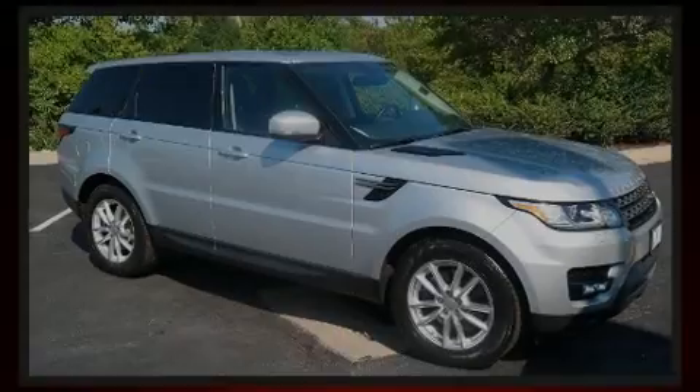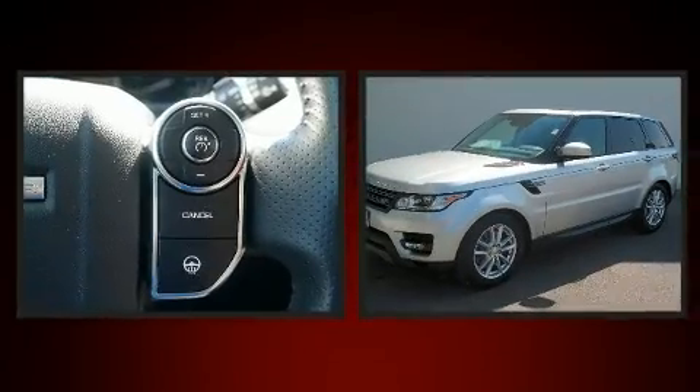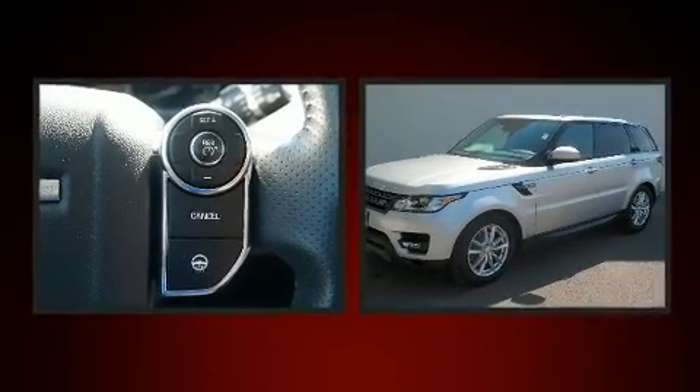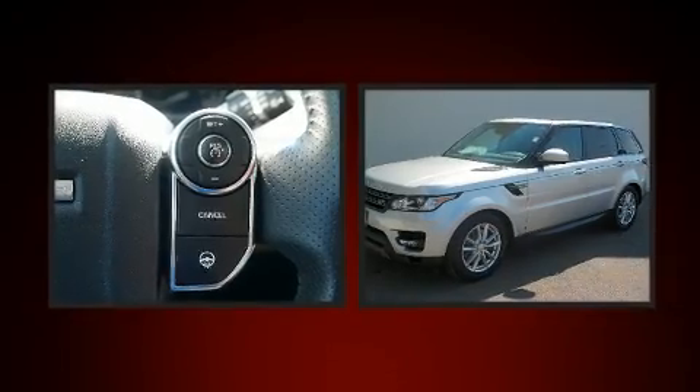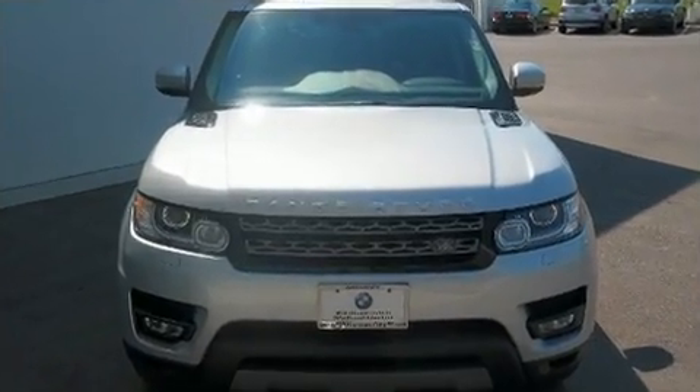Familiarize yourself with the 2014 Land Rover Range Rover Sport with less than 20,000 miles on the odometer. This four-door sport utility vehicle excels in its class and is equipped to provide comfort, safety, and style, with smooth gear shifts.